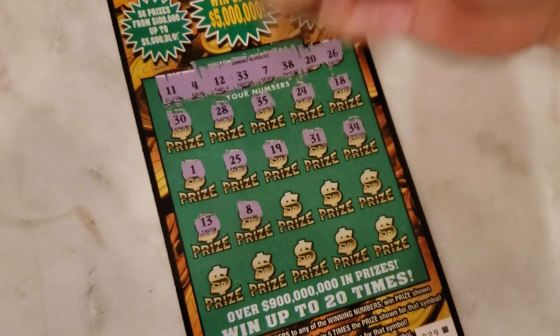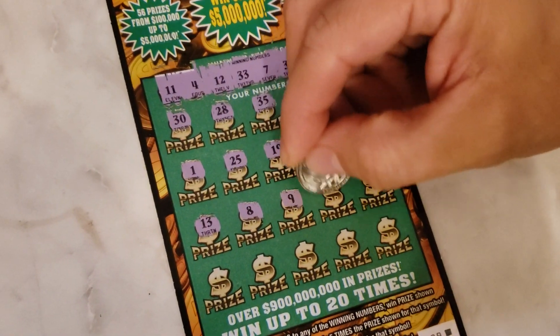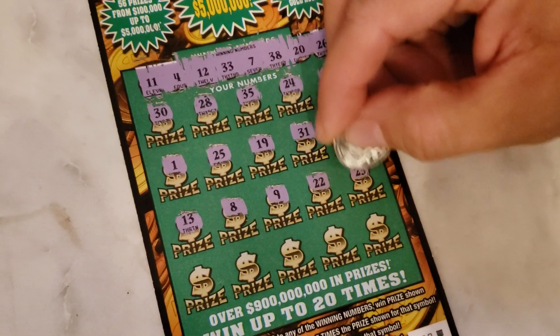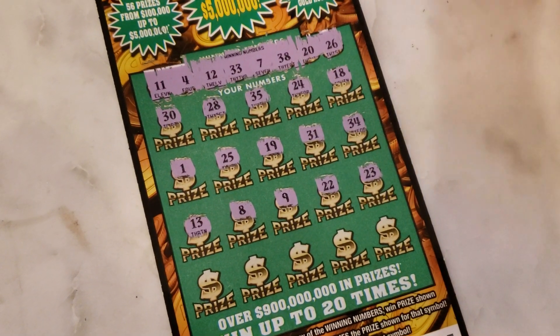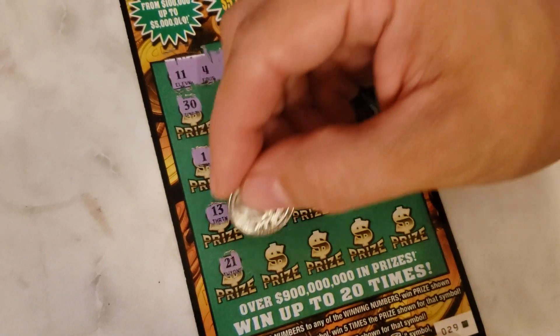Let's go ahead and see here — number 8, number 9, number 22, number 23. Okay, the last line, let's go ahead and see what we have here — number 21.